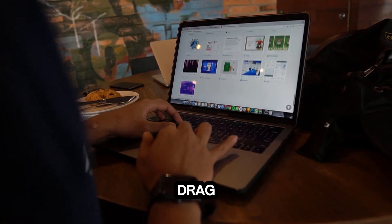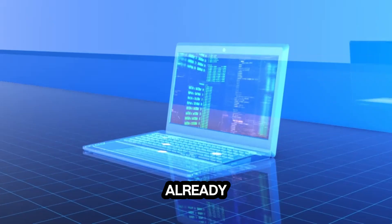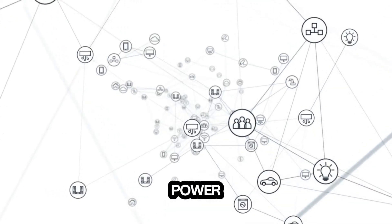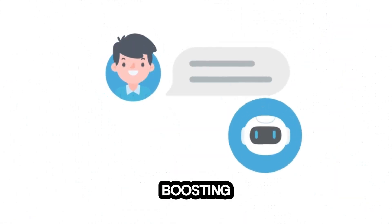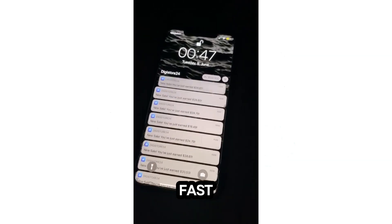If you can drag and drop, you can automate. Thousands of businesses are already seeing results with AI automation. With Workflow App AI, you'll have the power to create custom AI-driven workflows and chatbots, boosting productivity and sales while reducing the need for repetitive tasks.